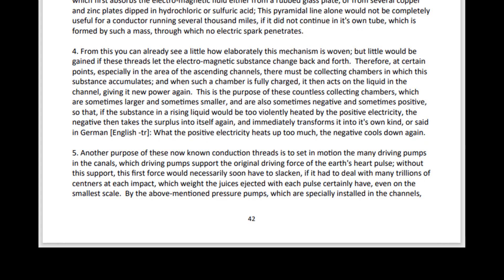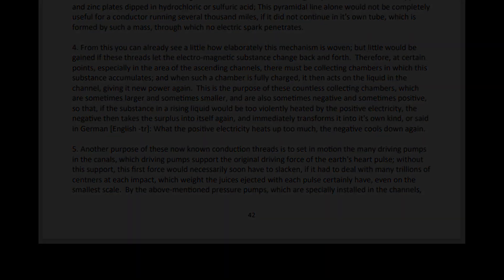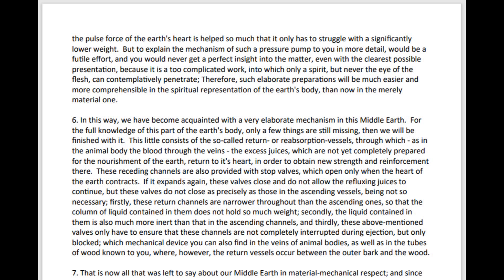By the above-mentioned pressure pumps, which are specially installed in the channels, the pulse force of the Earth's heart is helped so much that it only has to struggle with a significantly lower weight. But to explain the mechanism of such a pressure pump in more detail would be a futile effort, and you would never get a perfect insight into the matter.